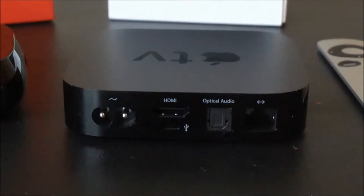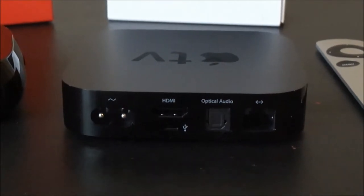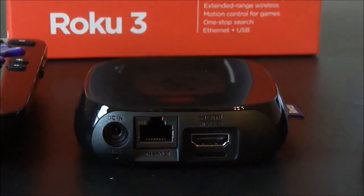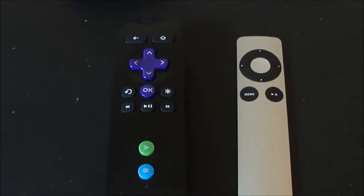Apple TV has HDMI, optical audio, and Ethernet, and also sports WiFi. The Roku 3 is similar — a little smaller — but also has Ethernet and HDMI, and really supports the same type of outputs.